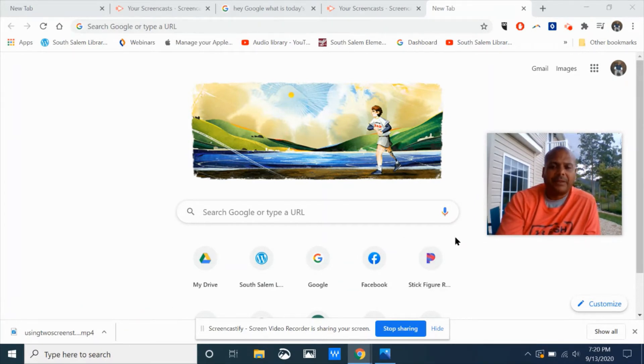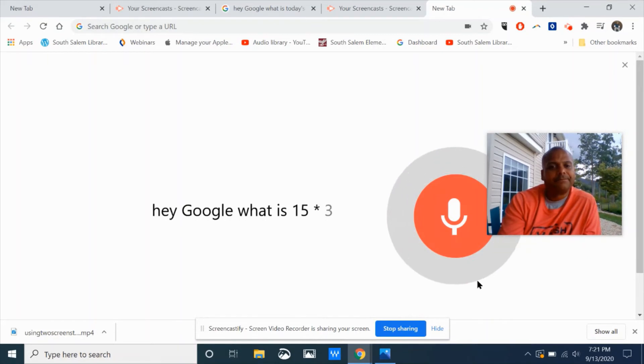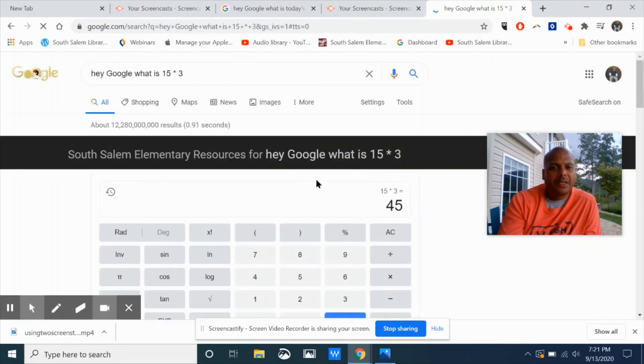This will save you from typing and might make things a little quicker and faster for you. Click the microphone and say, "Hey Google, what is 15 times three?" And there's your answer, as well as a nifty calculator.